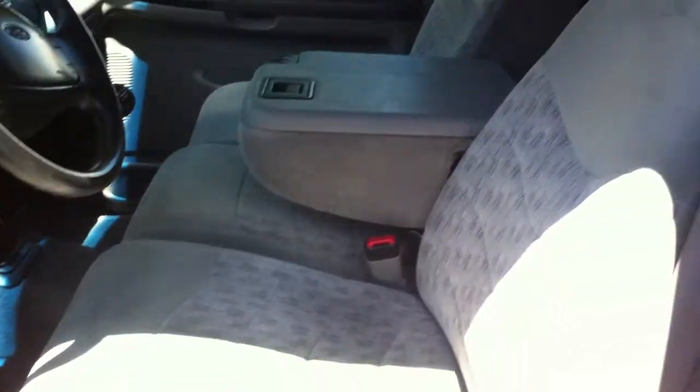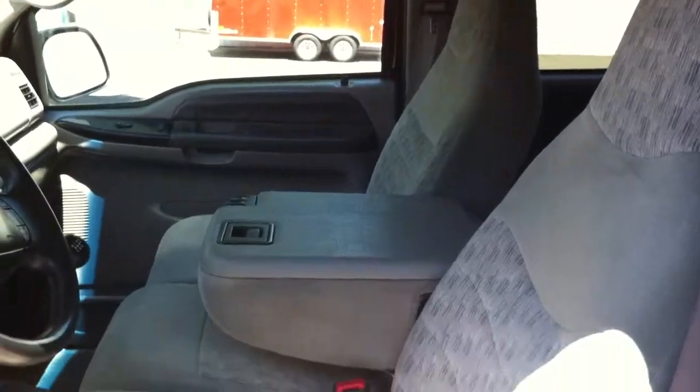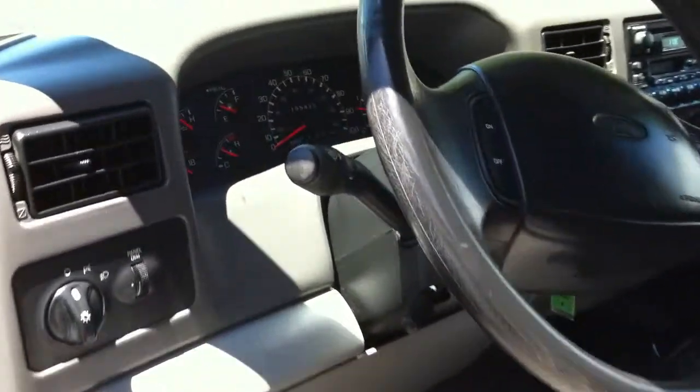If you're looking for a good running truck, this is it. It does have a few little body issues, but the body's real straight. It's just got some paint peeling and clear coat coming up in some different spots.